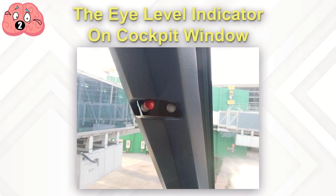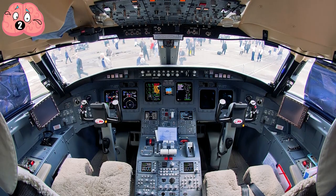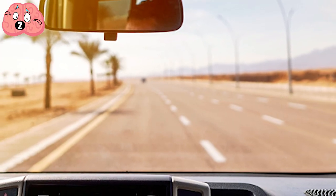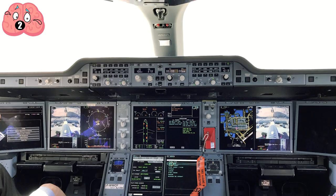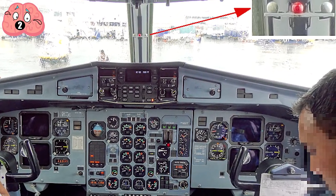Number 2: The Eye Level Indicator on the Cockpit Window. Pilots come in all sizes, and just like your car, planes have adjustable seats. And just like you might use the hood ornament as your reference when you adjust your car seat and mirrors, pilots have a reference to make sure they're in the right spot to see their controls and outside. It's called the eye level indicator, and it's just a small knob on the cockpit window.